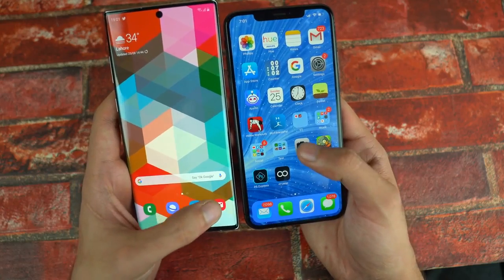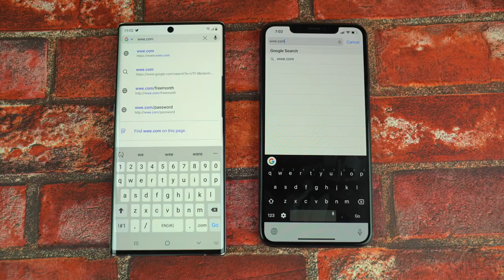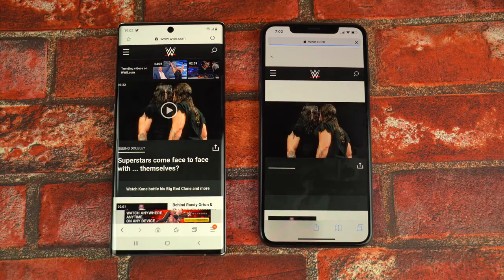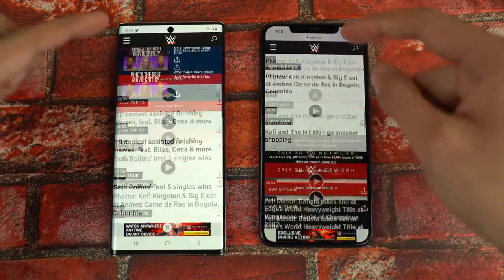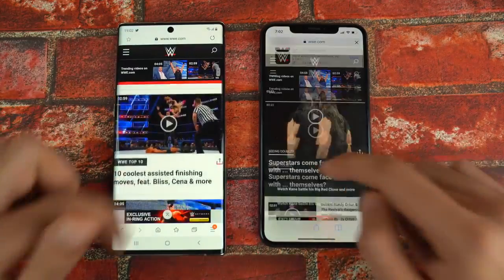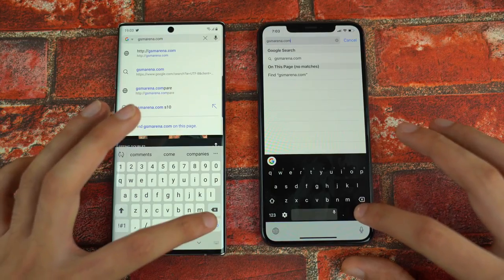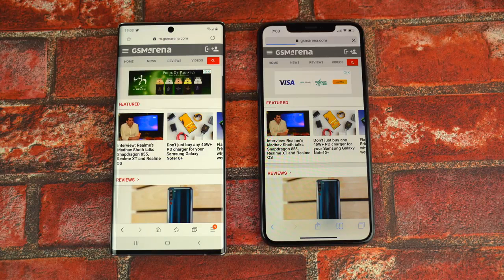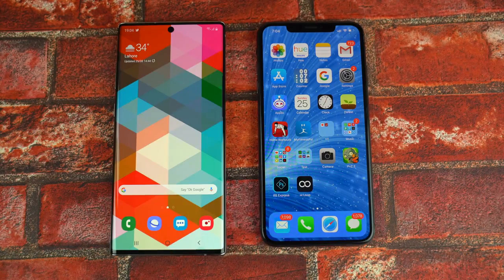Last but not least, launching the cameras — that felt a little bit quicker on the iPhone XS Max. Now time for some browsing wars using the default browsers. Starting with wwe.com — the iPhone XS Max took some time, the Note 10 Plus was quicker. Scrolling and zooming were super quick on both with no lag. Moving to gsmarena.com — the Galaxy Note 10 Plus finished loading faster, leaving the iPhone behind. The Note 10 Plus clean sweeps the iPhone in browsing.